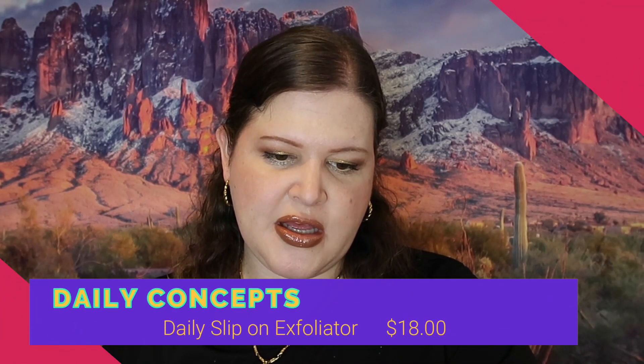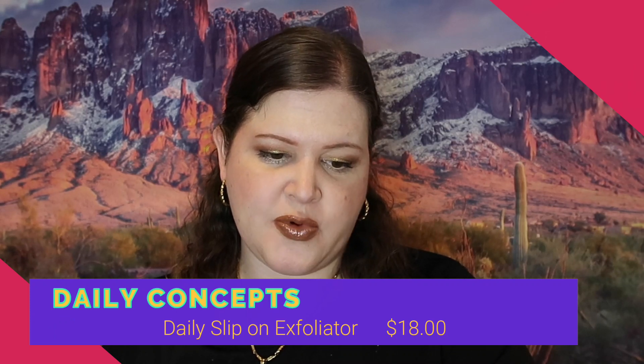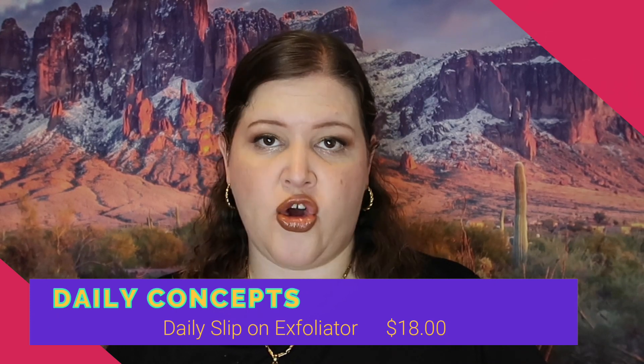Next we got a Daily Slip On Exfoliator — this is a self-tanning remover from Daily Concepts. I don't use self-tanners at all. You'd think I would because I'm so fair and don't really tan, I burn — but I just find them messy. I haven't used one that I didn't think was messy. I'm okay with the fact that I just don't tan — we are who we are — so I'm going to pass this along into the next giveaway.